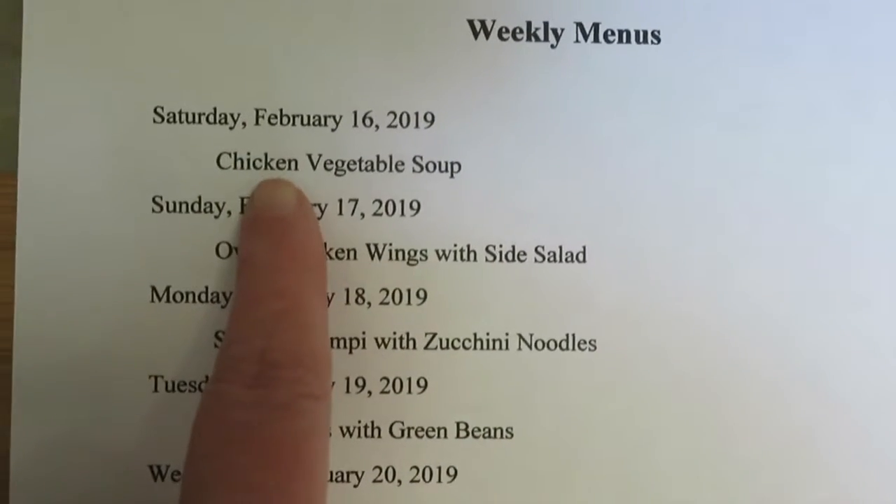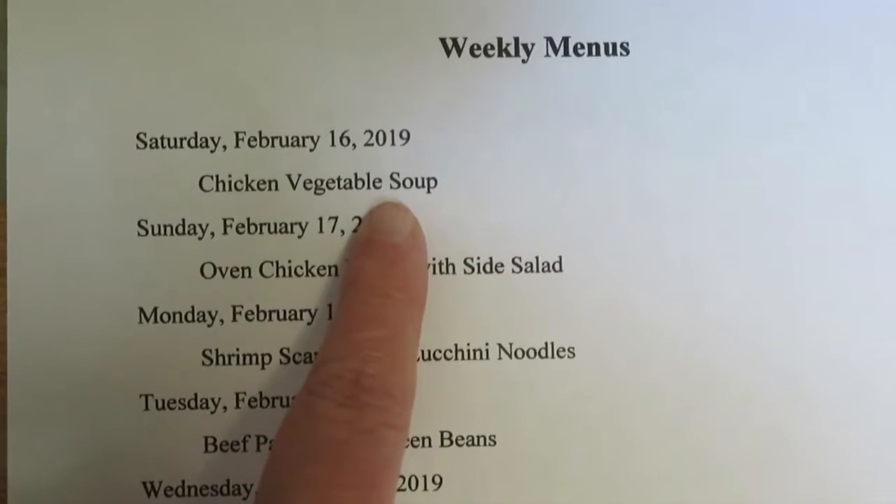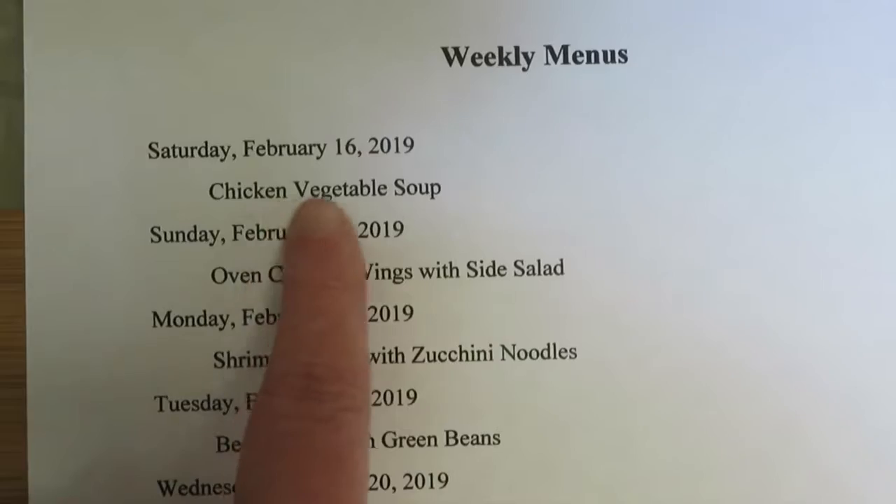Last night was Saturday and we had chicken vegetable soup. I just basically cleaned out leftovers from my refrigerator and turned it into soup.